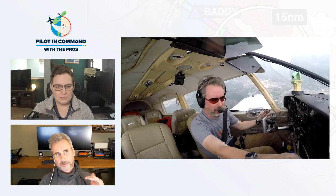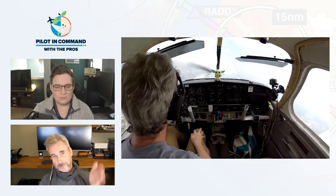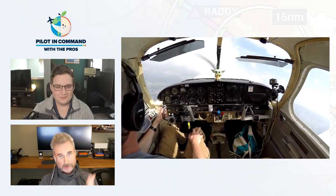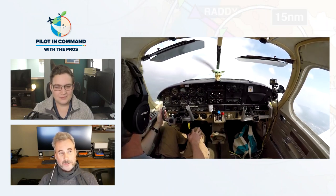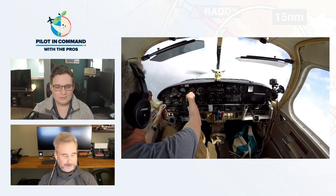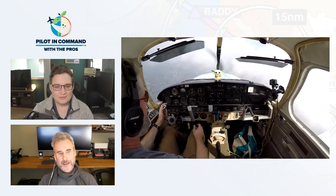So now I'm climbing in IMC with convective turbulence doing a six-pack scan — I do the Jason Miller thing, playing 'Staying Alive' in my head and looking at a new instrument every beat. I was not going to mess with my iPhone or anything else. The iPad on the ground had overheated, and I glanced down a couple of times — still not happy. So I just gave up on it. Not going to use the iPad. That's that.